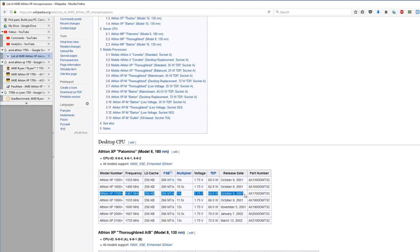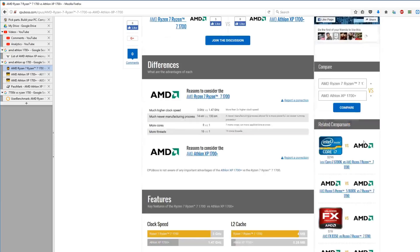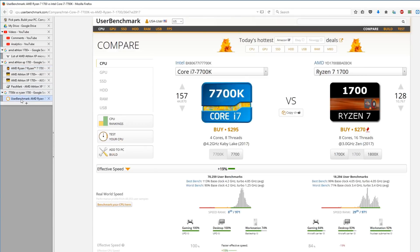The last PC with AMD CPU I had was AMD Athlon XP 1700, bought in 2003, which lasted until 2007 when I switched to Intel. It made sense to try AMD again with AMD Ryzen 1700 and see how it would compare to Intel i7-7700K in some of the software that I am using.